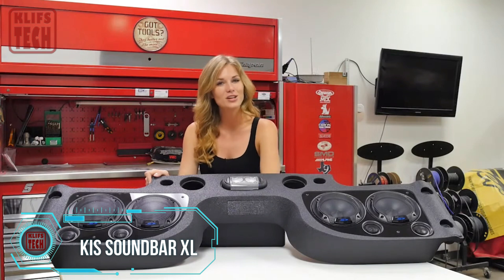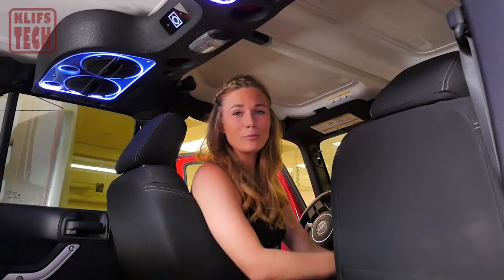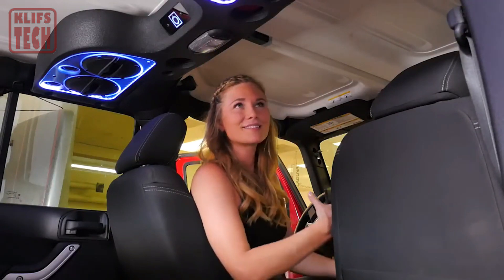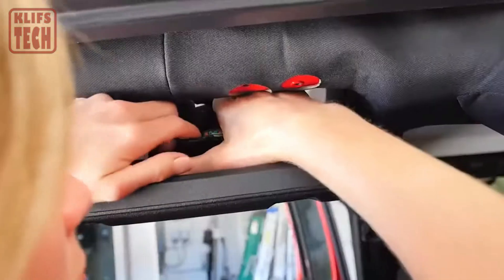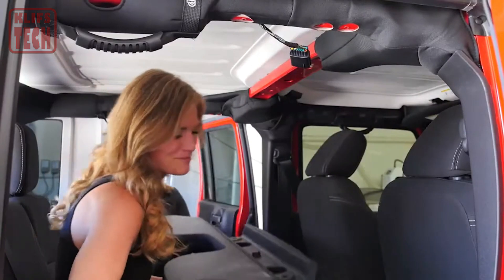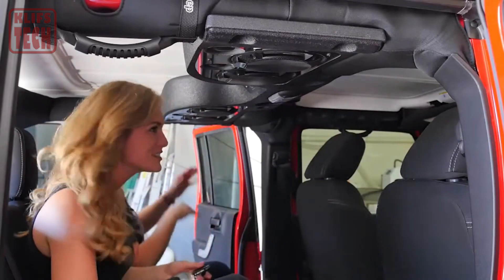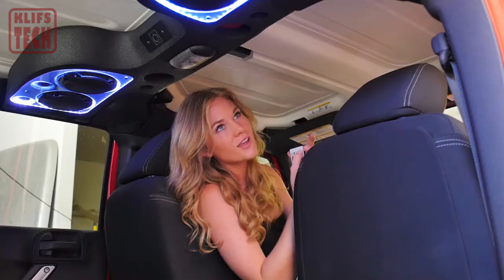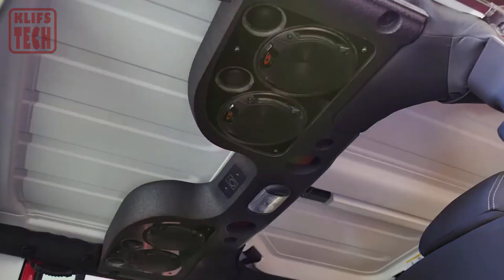Jeep enthusiasts, get ready to take your ride to the next level with this incredible soundbar. Equipped with eight speakers and RGB lighting, it's like having your own personal concert on wheels. The official site lists this at a hefty $2,000. Sure, it's top-of-the-line quality, but keep your eyes peeled for a deal that'll make your ears and your wallet sing.